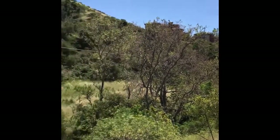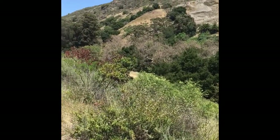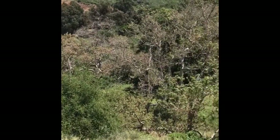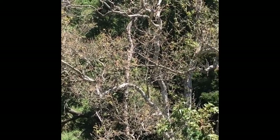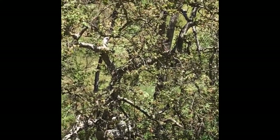Here we have a riparian corridor right next to Poly Canyon Village. It's in the Stenner Creek watershed. What I wanted to point out is the sycamore and just how different the habitat is. The tree is much taller — it's probably a bit older — and you can see how the bark twists.